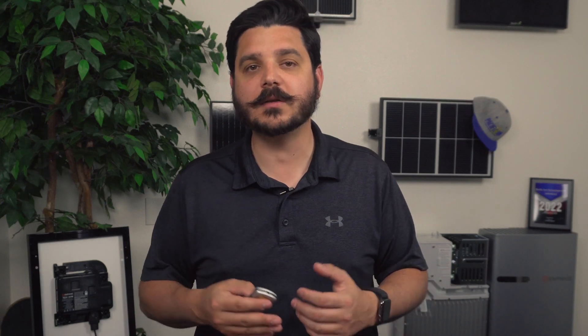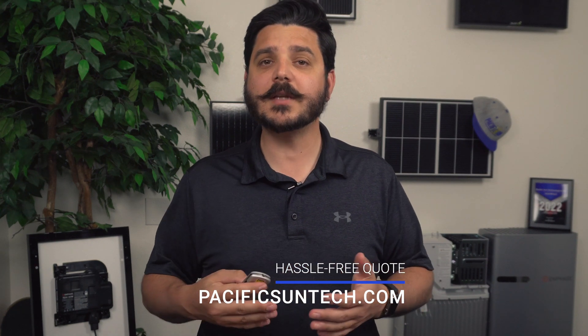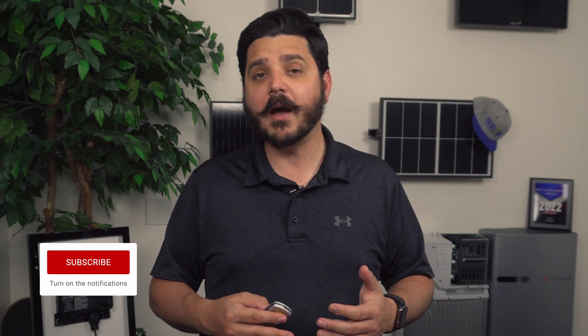Before we get into the nitty gritty details of these two panel manufacturers, I gotta ask that you take a second and request your hassle-free quote from us. We really do make it easy and affordable for you to make the switch to clean renewable energy. While you're down there following the link to our website to request that quote, you should go ahead and subscribe to our channel and give this video a thumbs up.